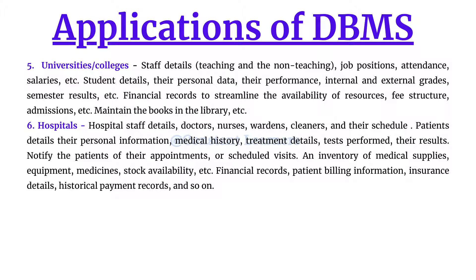The database is the best option to organize all of this information. Continuous reminders are sent to notify patients of appointments or scheduled visits. Inventory of medical supplies, equipment, and medicine stock availability must also be maintained. Financial records — patient billing information, insurance details, and historical payment records — all need to be stored systematically. A very detailed structure is required, available only with the help of a database management system.